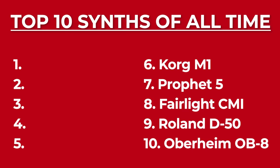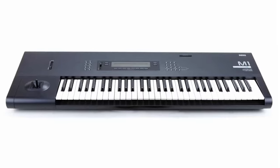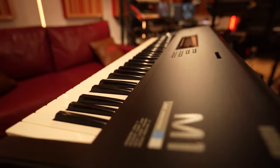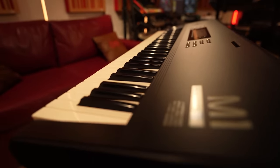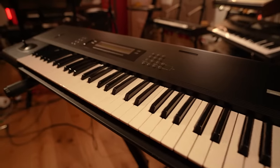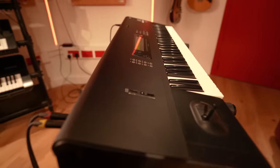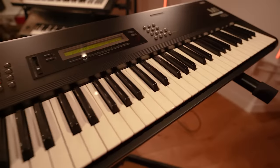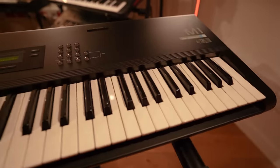Number six: the Korg M1. With over 250,000 units sold, the Korg M1 is hands down the most popular synthesizer ever made. Featuring a 16-voice PCM-based sound engine and a lightweight plastic construction, this synth has four megs worth of samples, which were at the heart of those ultra-famous 88 presets.